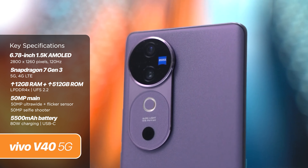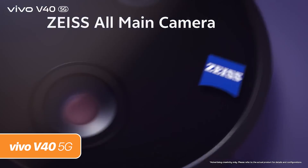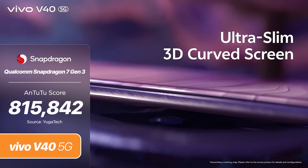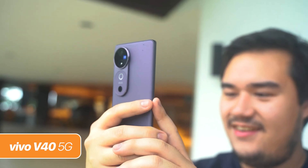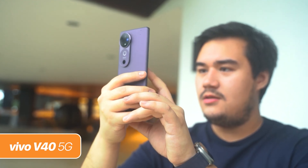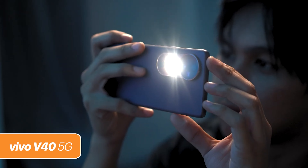Powering the phone is a Qualcomm Snapdragon 7 Gen 3 chipset, combined with 12GB of RAM and up to 512GB of internal storage. In our Antutu test, the phone managed to get over 800,000 points, which is a decent score. As for the display, it sports a 6.78-inch 1.5K AMOLED panel running at 120Hz refresh rate and with a peak brightness of 4,500 nits. The battery gets an upgrade too, with a 5,500mAh silicon carbon unit with 80W of fast charging.